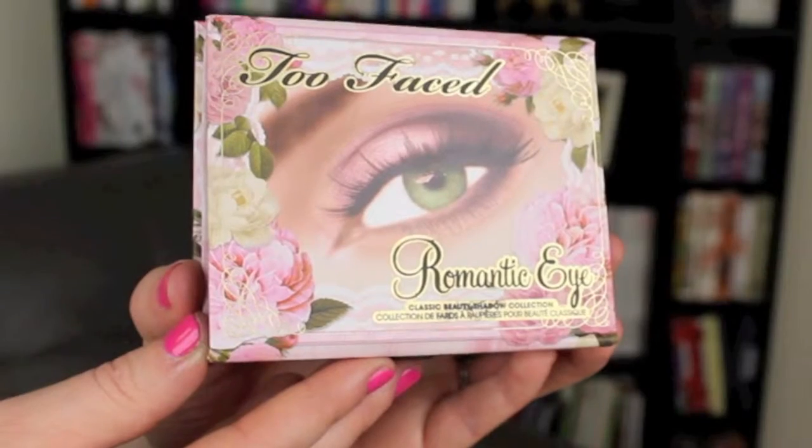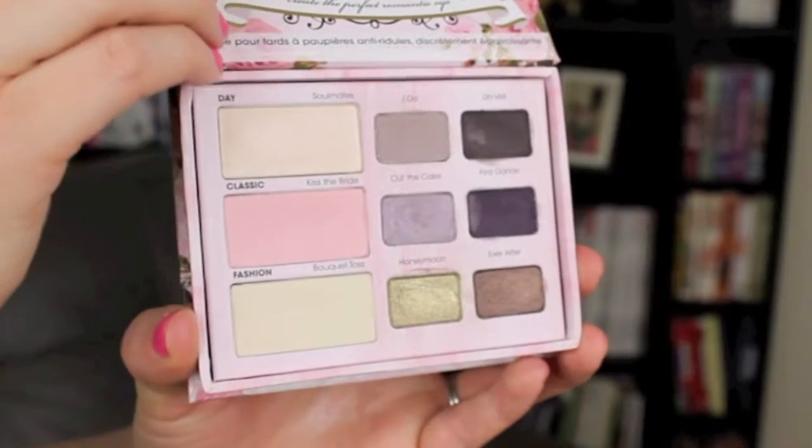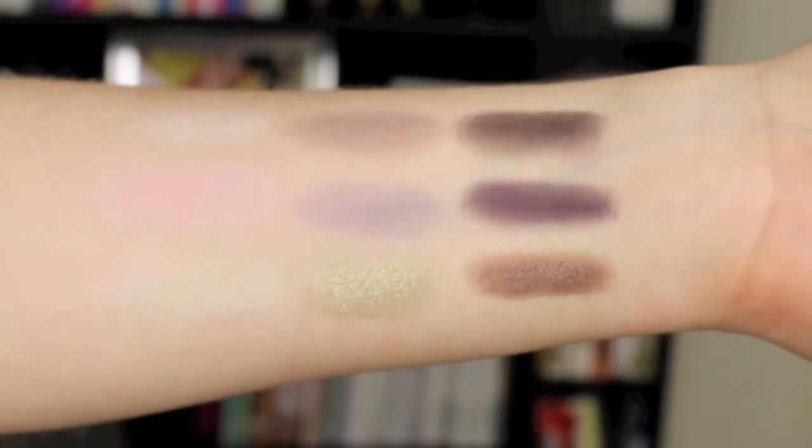The next question in this tag is: which palette has the best color names? And I definitely have to go with the Too Faced Romantic Eye palette for this one. It has names that all have to do with weddings — things like Soulmates, Kiss the Bride, Cut the Cake, I Do, Ever After. I just think that's so cute. I wore it for the first time to a friend's wedding and I remember putting it on and it got me completely in the mood and ready for the wedding.